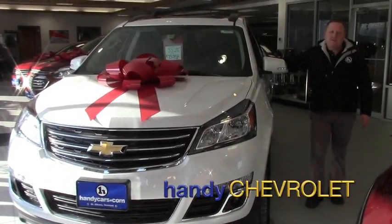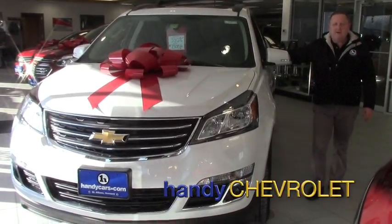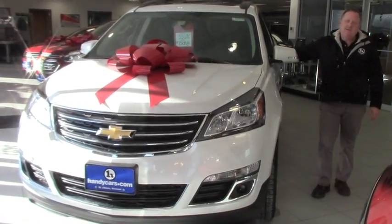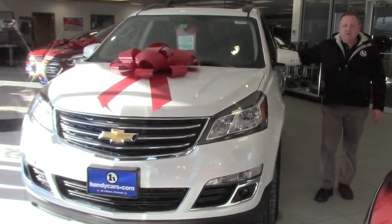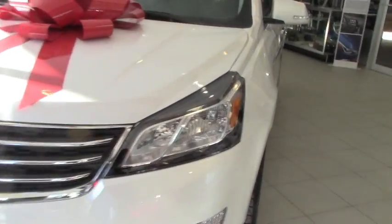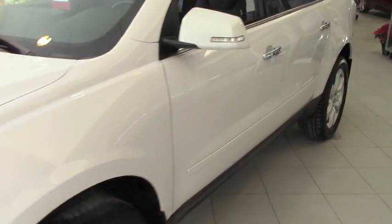Hi, Steve here at Handy Chevrolet in St. Albans, Vermont. Just wanted to show you one of our red tag specials we have here on the showroom floor. This one is a 2017 Traverse. We'll take a quick walk around and look at some options and features. Very nice white all-wheel drive 1LT Traverse.